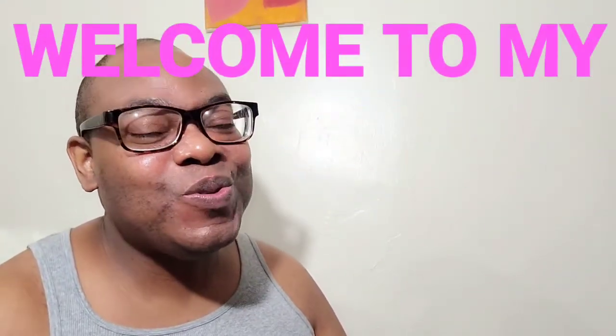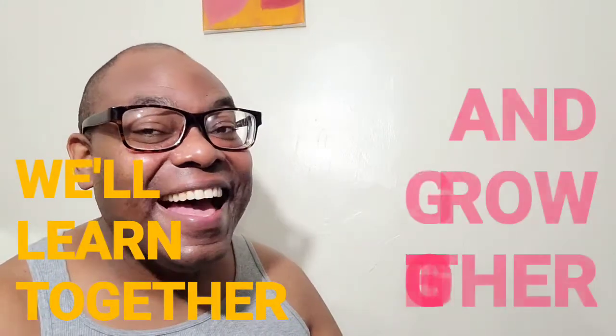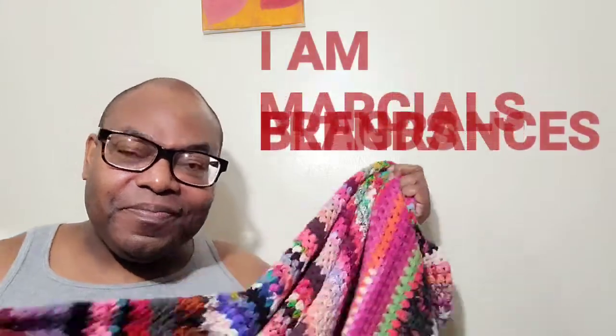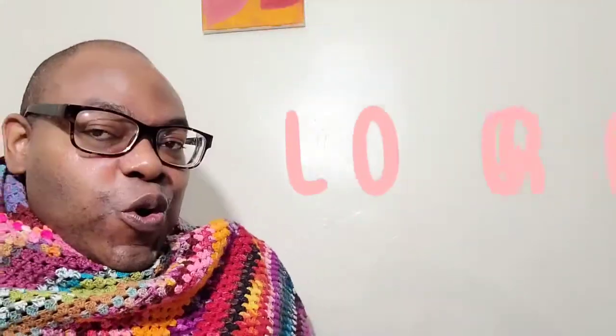Welcome to My Fragrance Show — we'll learn together and grow together. My name is Marshall's Blends Fragrance, and this special blankie is called Logons. Today we are going to do a first impressions video, so let's get right to it.